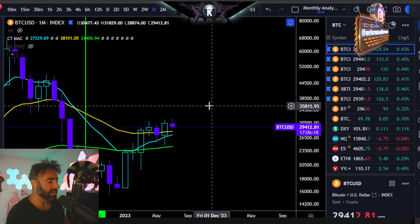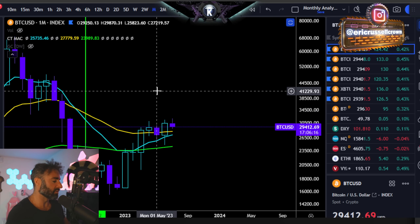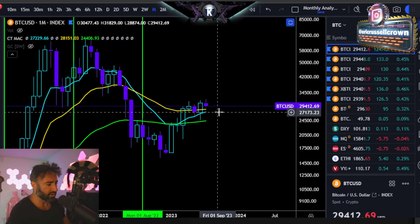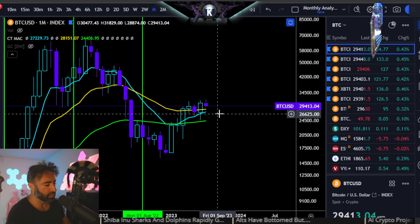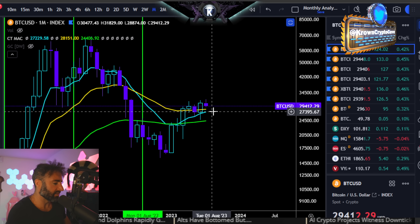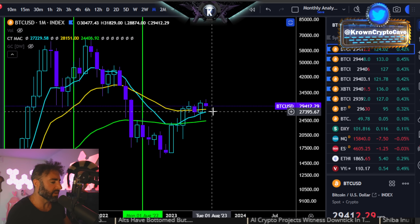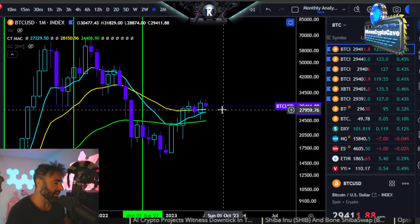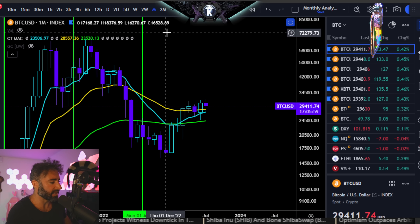More likely to trade to the downside in August is what history would show. I kind of stick with my worst case scenario being somewhere around like $25,000, give or take a few bucks. On the lesser side, maybe somewhere around like low $27s. And I still think best case scenario is probably like low $28s.